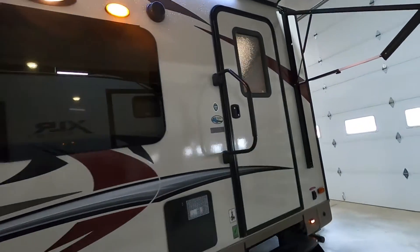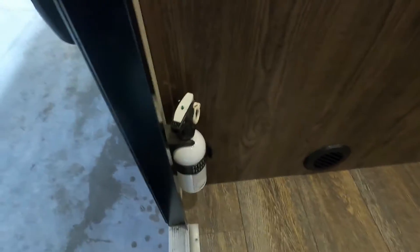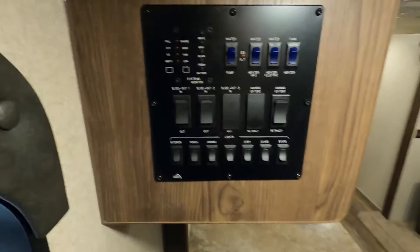Let's go take a look on the inside. First thing I like to point out in every trailer when coming inside is your fire extinguisher. Make sure that you and everyone in camp know the fire extinguisher is located at the entry doorway in case of an emergency — all the way to the left as soon as you come in the doorway.